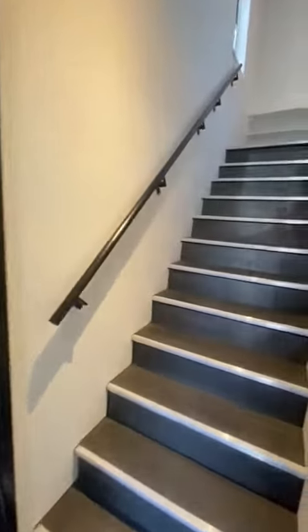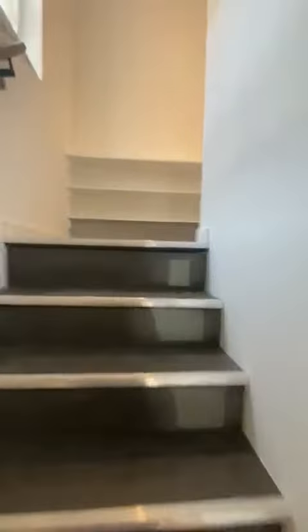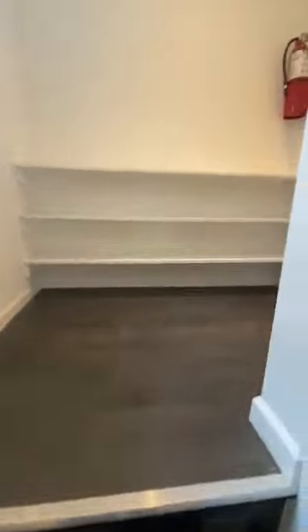This is 134 East 37th Street, a 5-bedroom, 2-bath duplex.